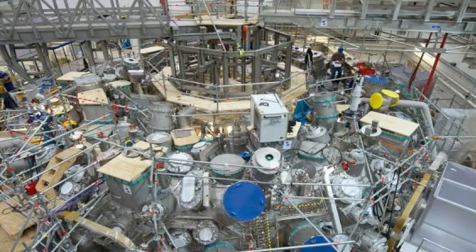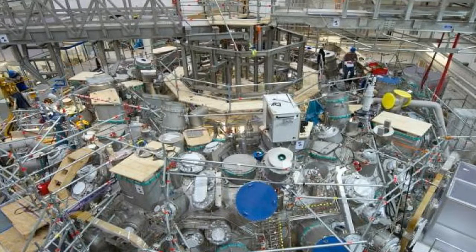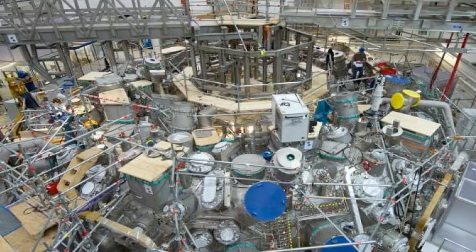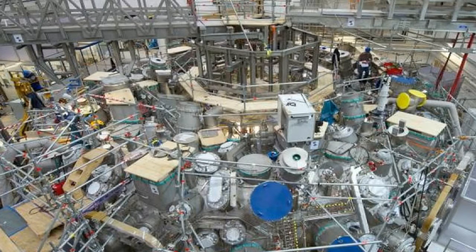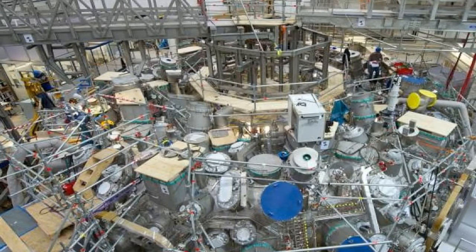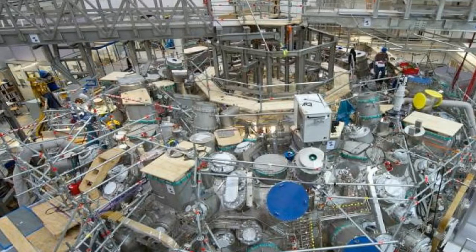Dr. Hans-Stefan Bosch of the Max Planck Institute of Plasma Physics in Greifswald, northeast Germany, where the device is located, said: "We are very satisfied, everything went according to plan." Professor Stephen Cowley, head of the UK's Centre for Fusion Energy at Cullum near Oxford, said the magnets had been shaped by supercomputer to keep the plasma from touching the sides while it travelled at 700 miles a second.